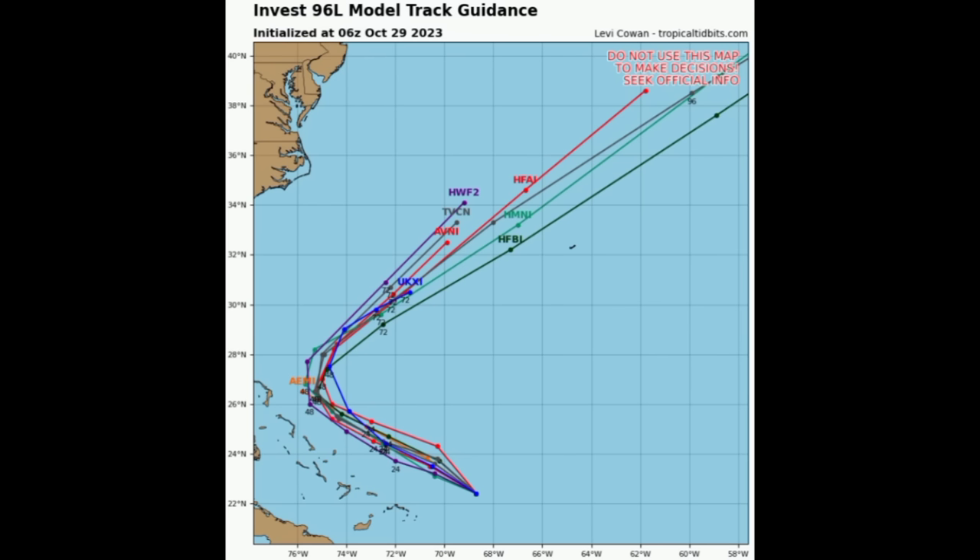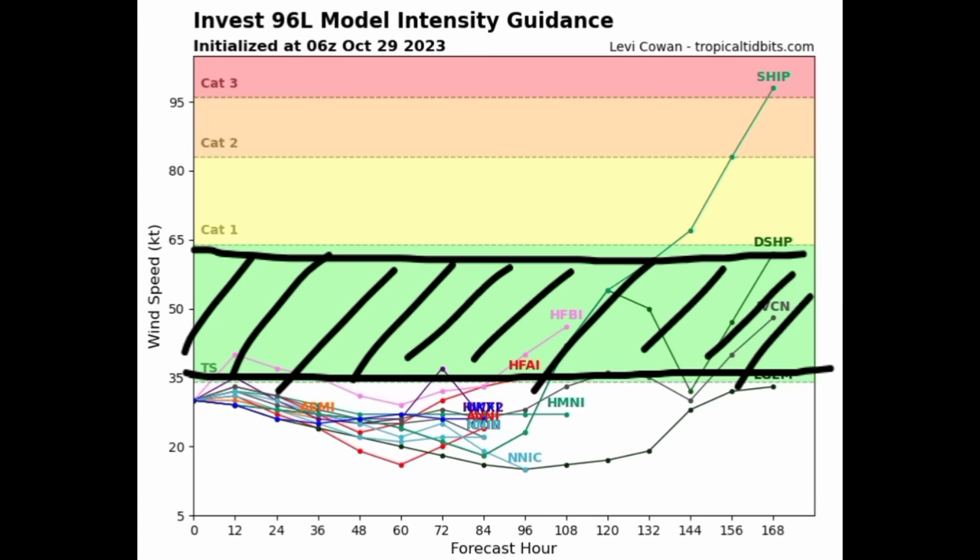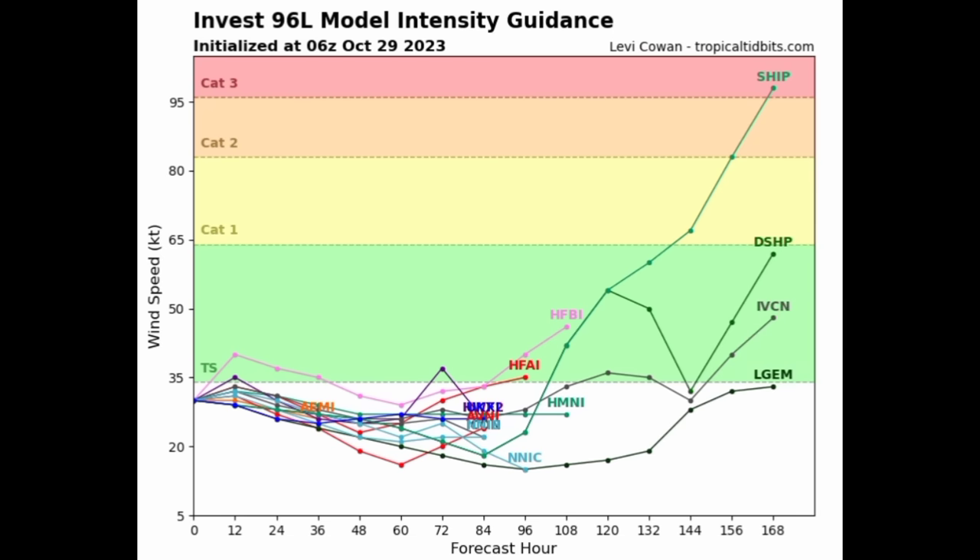As we look at the intensity guidance, the green shaded area represents tropical storm force winds. Models are not really expecting it to acquire tropical storm status in the short term. However, it is looking quite robust on satellite imagery and appears determined to take advantage of the tiny window of opportunity it has. Should it reach that threshold to be considered a tropical storm, it will acquire the name Vince, which is the next name to be used for this hurricane season.